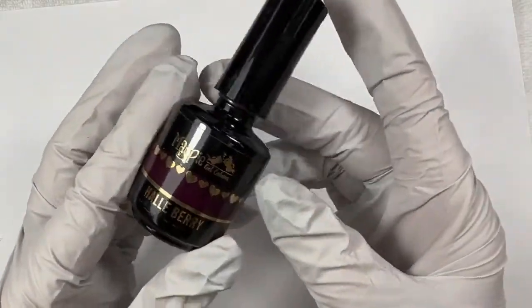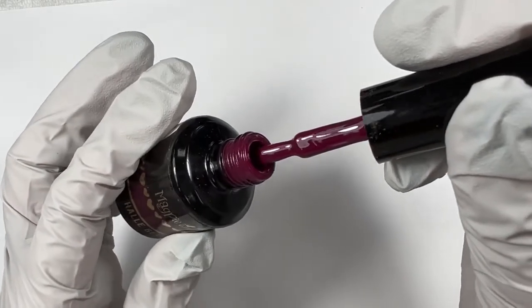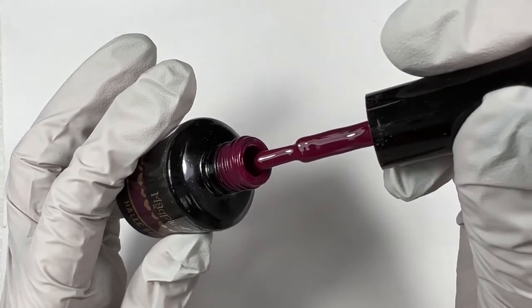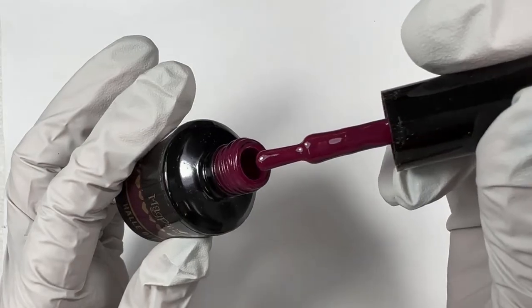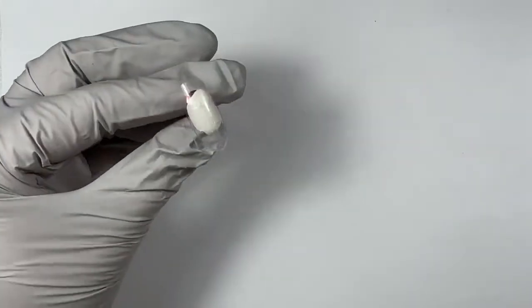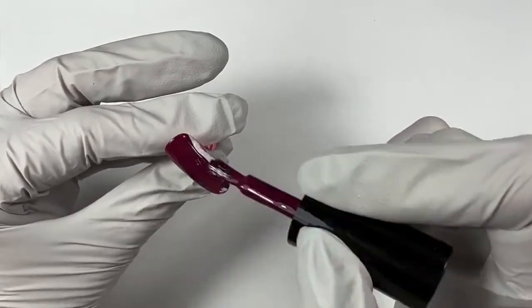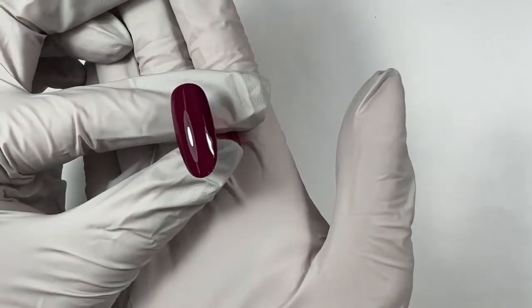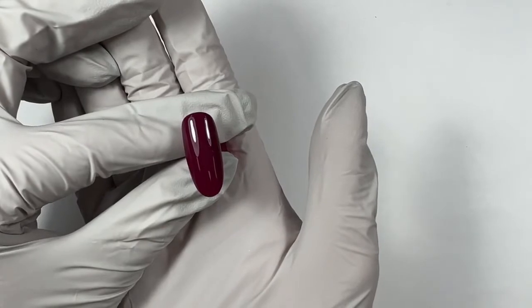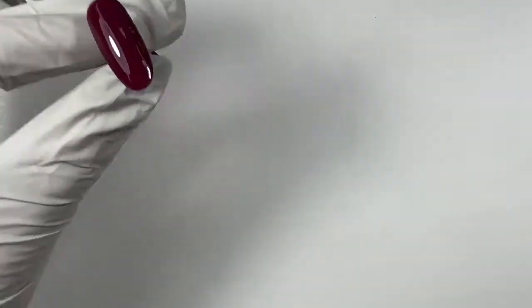Next up is Halle Berry, which is this incredible plum. It is so pretty — it has a really beautiful purple hue and it does have pink in it, so I wouldn't call it fuchsia; I'd call it a deep magenta. I don't like pinks, but I like this kind of pink where it's this deeper, wine-y, plummy, reddish-purple side. Beautiful fall color. You can see these are full coverage in one coat — very pigmented. We always suggest two coats for the strength of the product, but you can see it's fully covered in one coat.